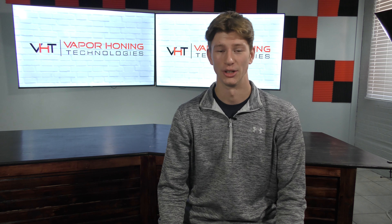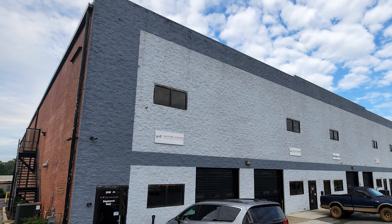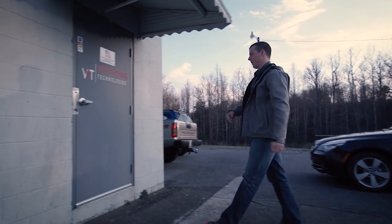With the huge success of the service, he was posed with the question 'can you build me a machine?' one too many times and decided to pursue it. This is what started Vapor Honing Technologies as it is known today. At its helm was its original customer and creator, Jonathan Wise. VHT started operating out of a small portion of an old mill in Conley Springs, North Carolina.